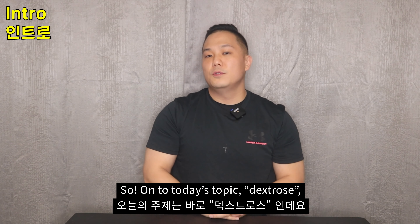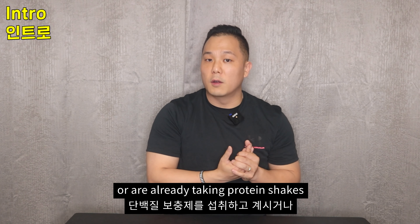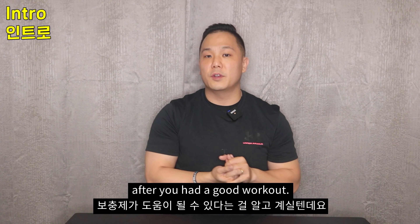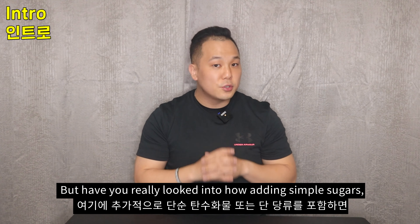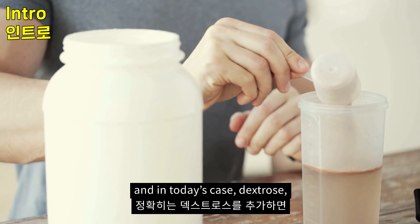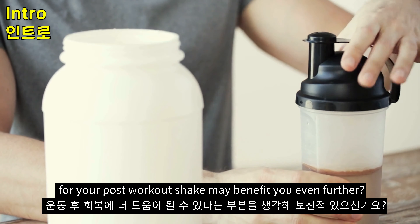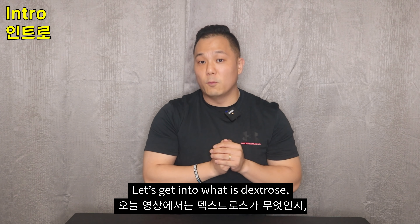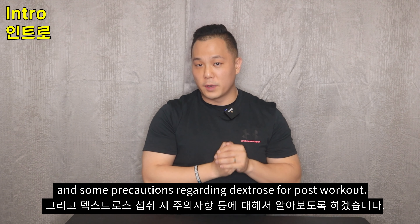So on to today's topic: dextrose. I'm sure most of you already know or are already taking protein shakes after a good workout, but have you considered how adding simple sugars — and in today's case dextrose — to your post-workout shake may benefit you even further? Let's get into what dextrose is, why you may need it, and some precautions regarding dextrose for post-workout.